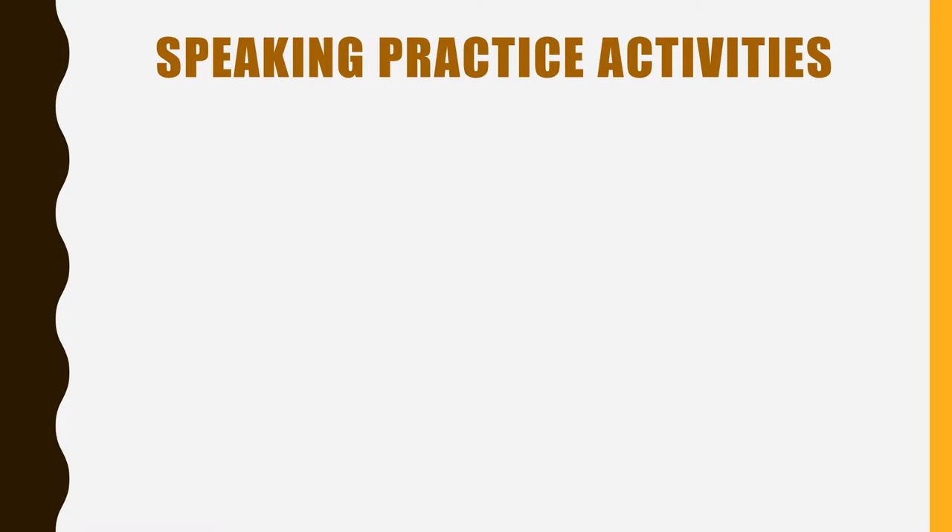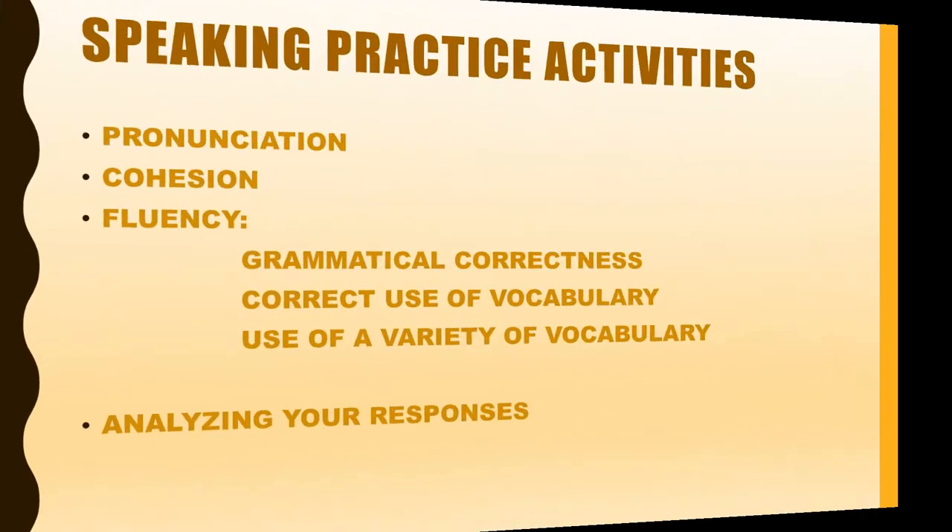Now we will take you through the Speaking Practice Activities. We want to remind you that these Speaking Practice Activities are just a few of them. Of course, you may find many more, but we believe these ones will help you succeed on your test. The Speaking Practice Activities cover Pronunciation, Cohesion, and Fluency.